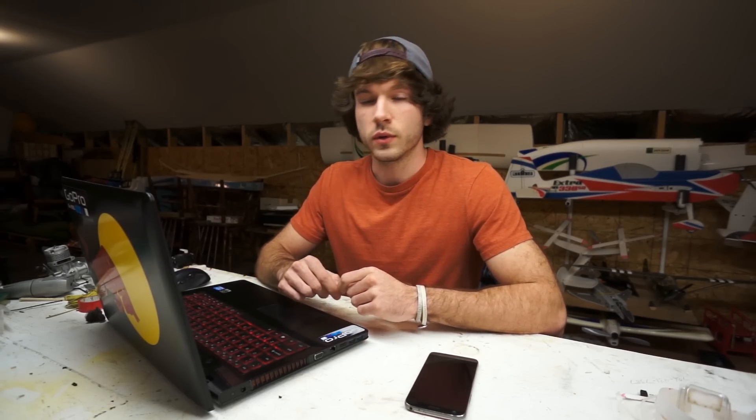It was literally some of the best paramotor flying I've done in my life. The guys at Team Fly Halo hooked me up for the trip, so I'm going to leave their links in the description. Definitely check them out — they're honestly one of the best training centers in the U.S. for paramotor flying, so if you ever want to get into it, definitely check them out. So one of the sites we flew was Meteor Crater in Arizona.